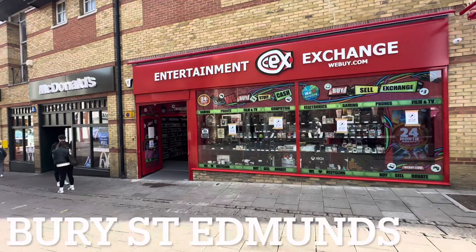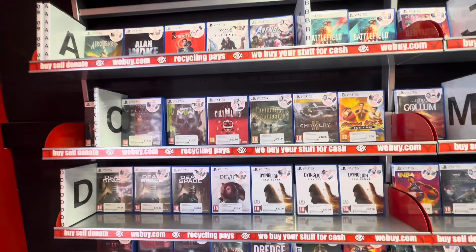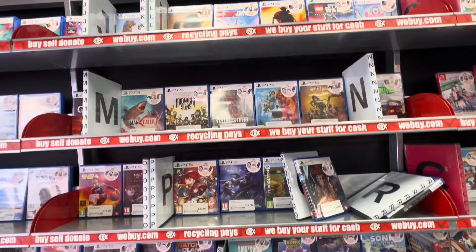We're starting our hunt for steelbooks in one of the newest CEX stores in the country. This store opened in Bury St Edmunds in early 2023 and it's a really good CEX store — absolutely packed with some of the best retro I've ever seen. But today we are looking for steelbooks, and starting off unfortunately there were no steelbooks to be found here in the PlayStation 5 section.